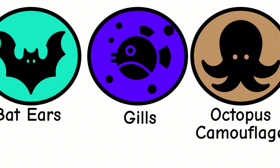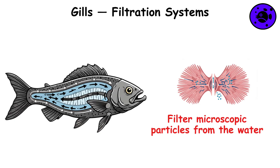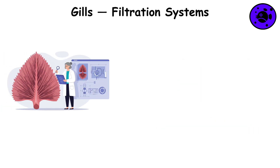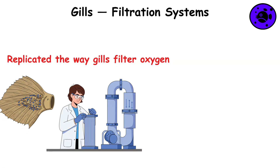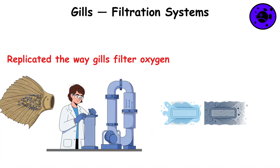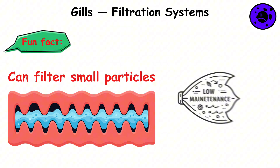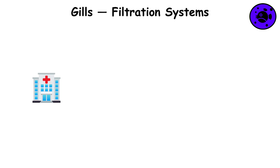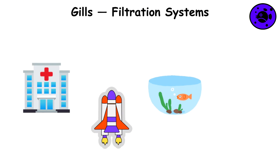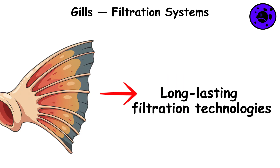Gills, filtration systems. Fish gills don't just help with breathing — they also filter microscopic particles from the water. This efficient filtration system inspired the development of air and water purification technologies. Scientists replicated the way gills filter oxygen from water to create efficient filtration systems. Fun fact: fish gills are so efficient they can filter small particles without reducing water flow, making them ideal blueprints for low-maintenance filtration systems. These bio-inspired systems are now used in hospitals, spacecraft, aquariums, and portable water filters, providing the foundation for more sustainable, long-lasting filtration technologies.